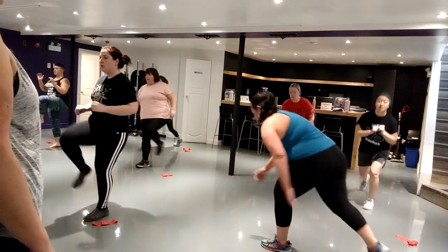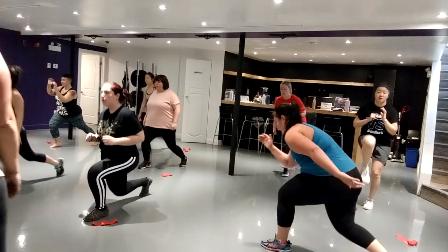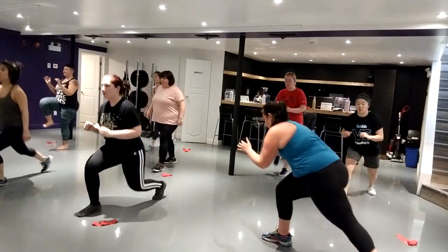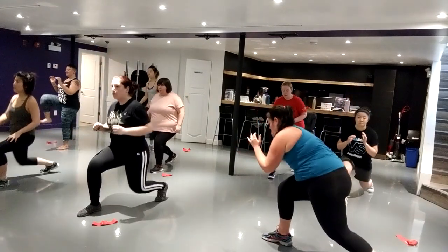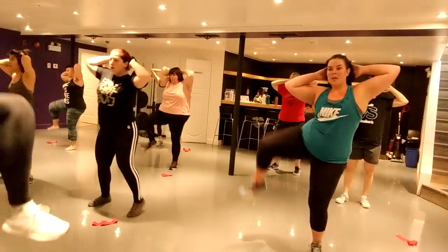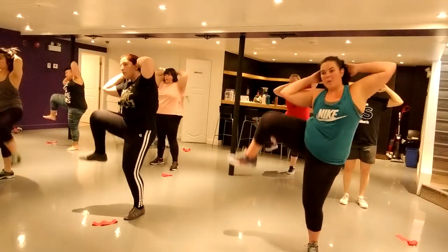We'll tell you when to switch — 15 seconds and we'll switch. You're going to switch legs. One more second — you guys got it! There you go, you guys got it.